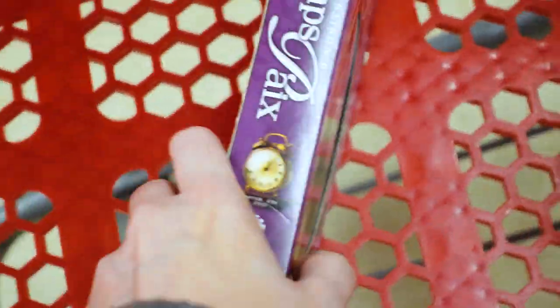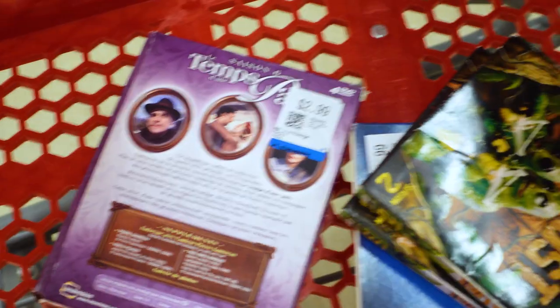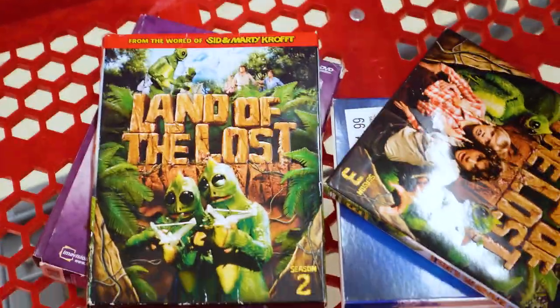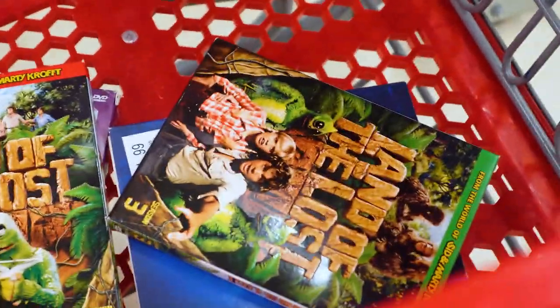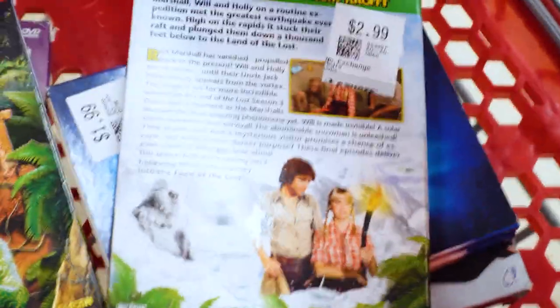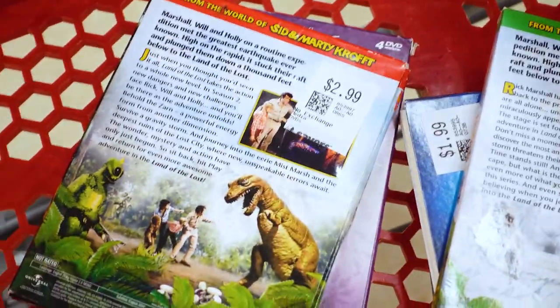This is a French DVD set — not going to attempt the title. Can't find great comps, but I've had good luck with foreign movies. This is Land of the Lost — there are two different seasons here. Comps together look like they're going to be about $30 to $40 for the lot, and that's fine for me.